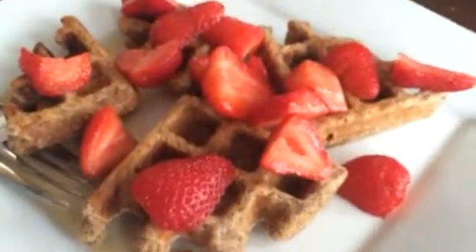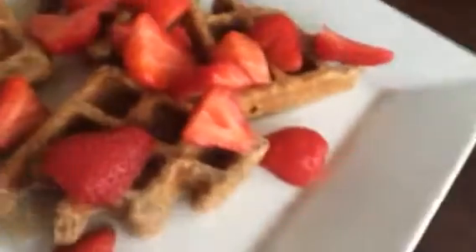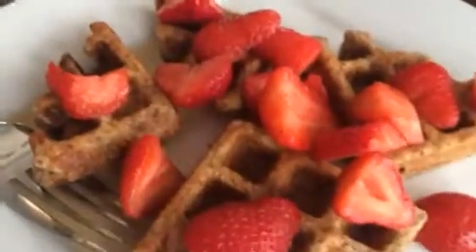Hey guys, I wanted to share this new breakfast that I'm making. I made these homemade waffles — I kind of modified Candid Mommy's waffle recipe.